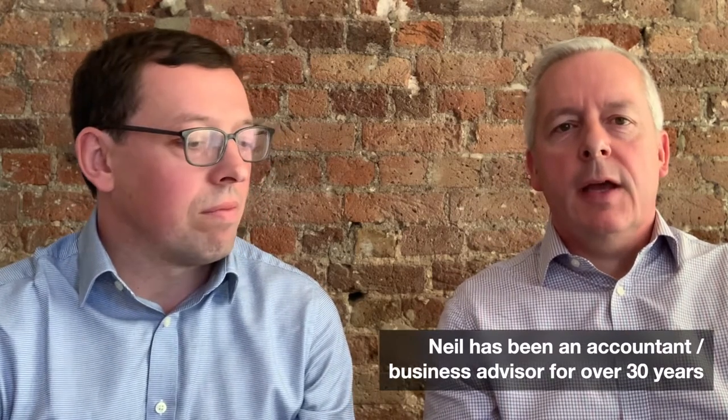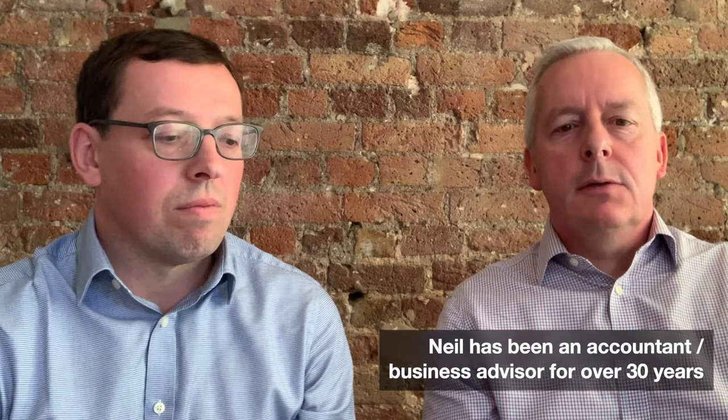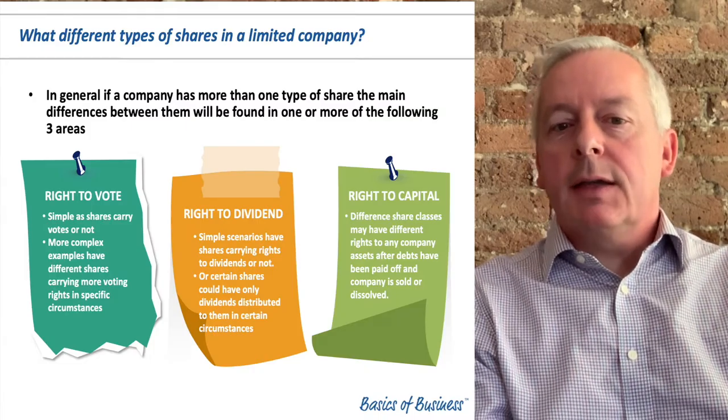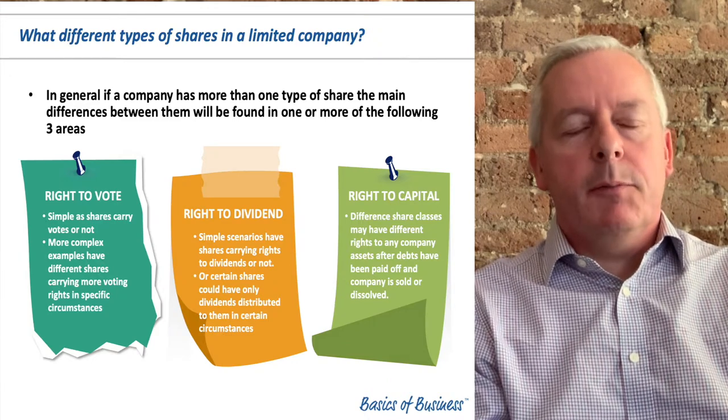Before we get into what the different types of shares are in a limited company, the first question would be: why would you bother? I think the starting point is to understand what are the three different rights that attach to a share. What does a business owner want from owning their business? Break it down, there are three things: a right to income, a right to capital, and a right to control, or a right to vote.